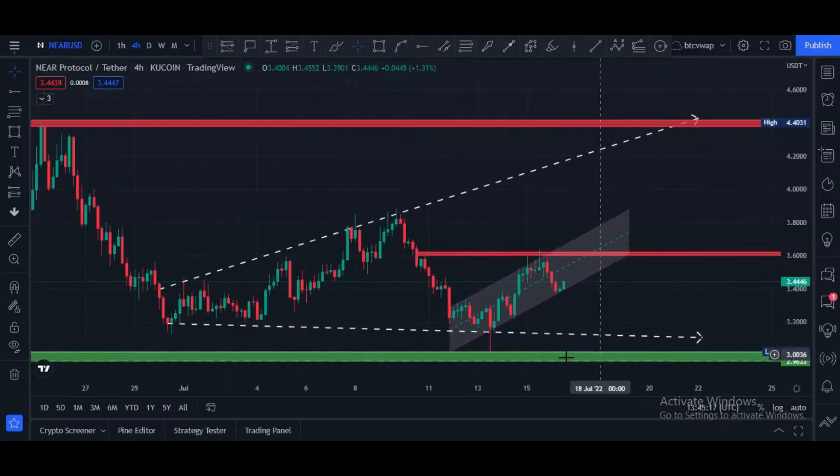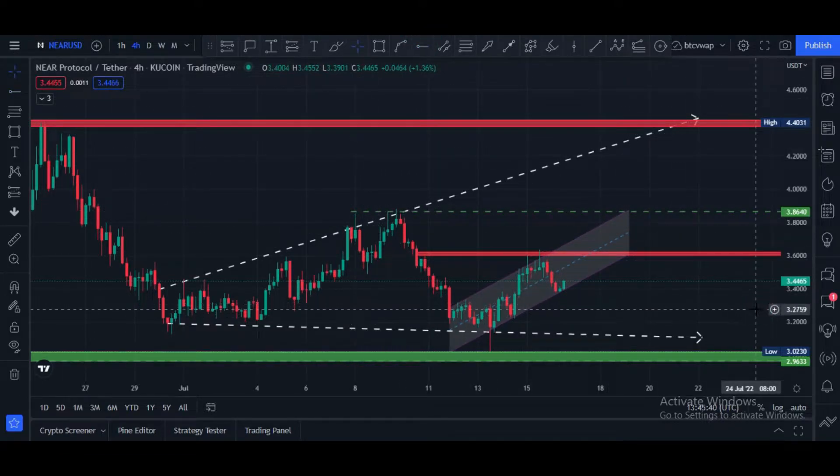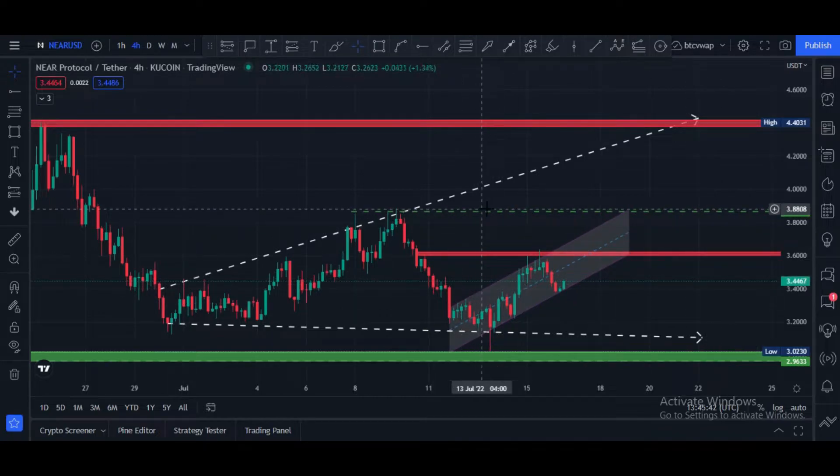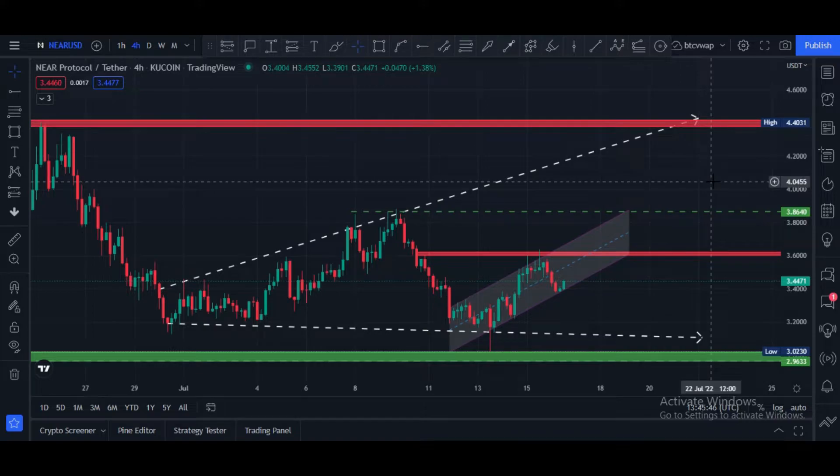Price can hit this central blue line, which is also a strong resistance at $3.60 price area. I think price can hit this, and after that price has to take direction. If price breaks this horizontal resistance of $3.60, in that case our next potential target would be $3.84 to $3.85 price area, and maybe $4.00 price area.